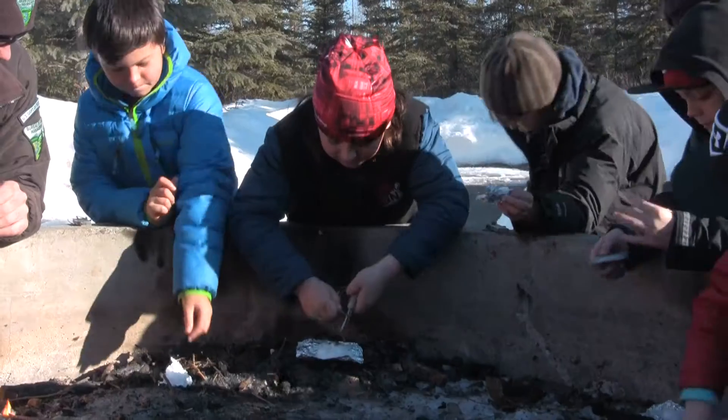We are learning how to start a fire with cotton and Vaseline and flint and steel.